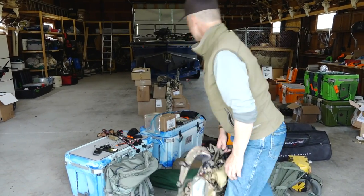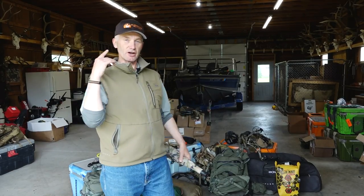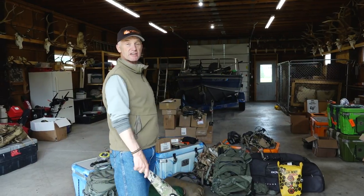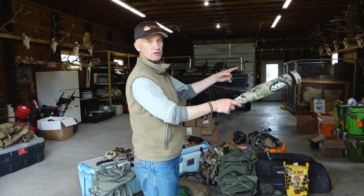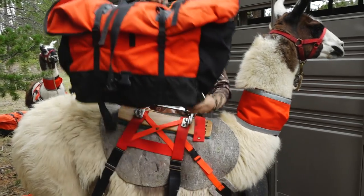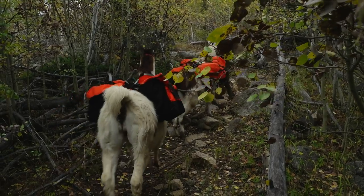Hey folks, you probably wonder what I'm doing with this big mess here. This is everything we're bringing on our first elk hunt of the year, where we leave in a couple days. And the reason we can carry so much stuff, plus all of our production gear that's out in my truck, is because we're using llamas from my buddy Bo and his wife Kirsten at Wilderness Ridge Trail Llamas.